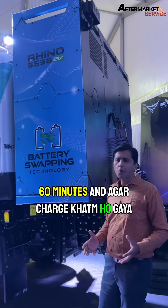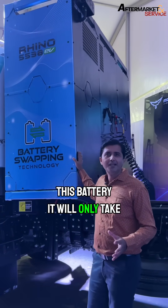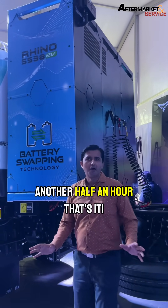And if the charge is finished, we can always swap this battery. It will only take another half an hour. That's it.